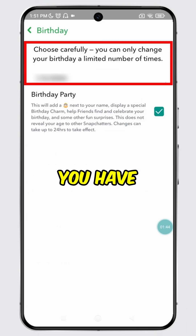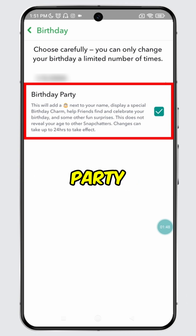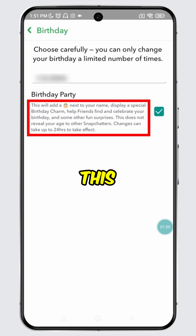Then you will see the birthday you have set on Snapchat at the top. Just below it, you will find the birthday party feature. As you can see, it is turned on by default. Let's read the text written here about this feature. As mentioned, turning this feature on will add a cake icon next to your name and display a special birthday charm to help friends find and celebrate your birthday.